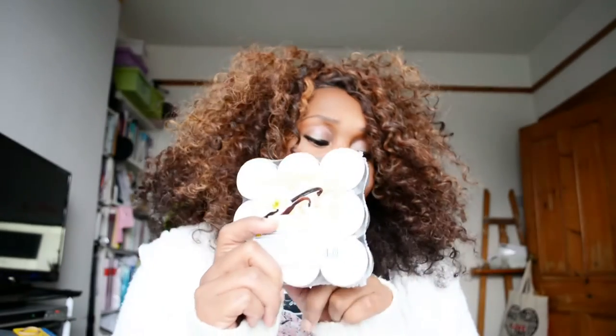I needed some tea light candles so I bought these scented ones — I thought rather than buying plain ones I'd get these for the extra scent. You get eighteen candles in the pack.